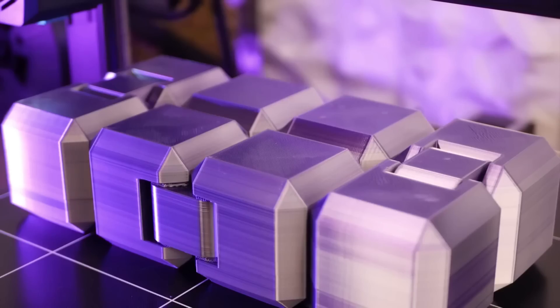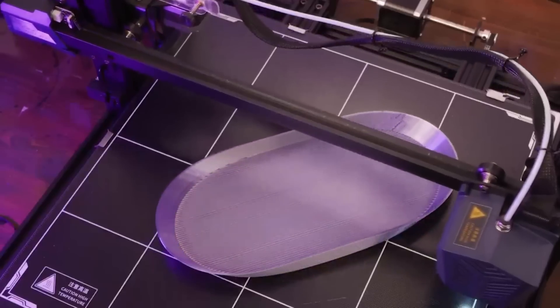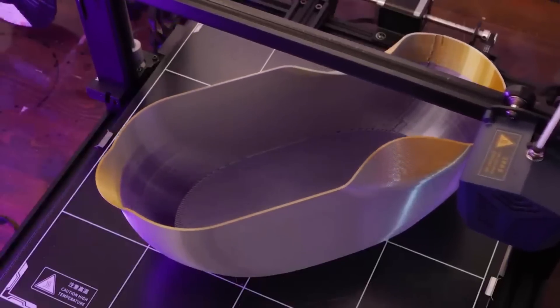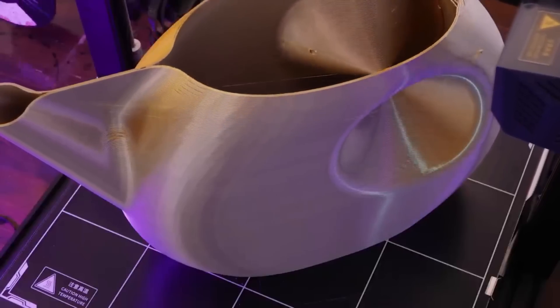Anycubic is known for its high-quality 3D printers and excellent customer service. With the Cobra Max, you can expect the best in both regards. With their lifetime technical support and 24/7 professional customer service, you can rest assured that you'll have all the support you need to get the most out of your 3D printer.